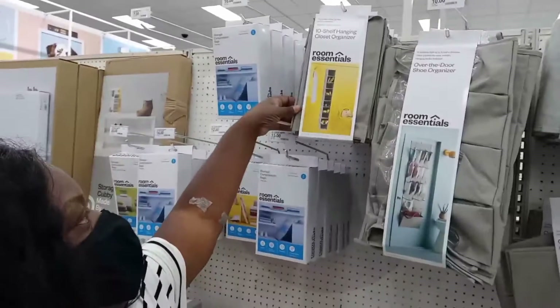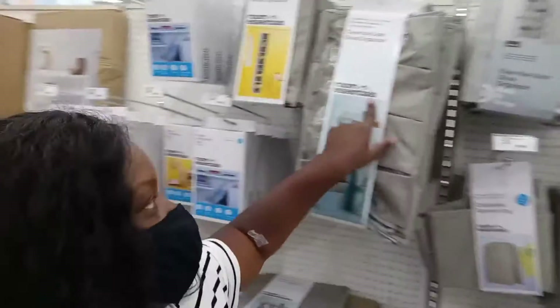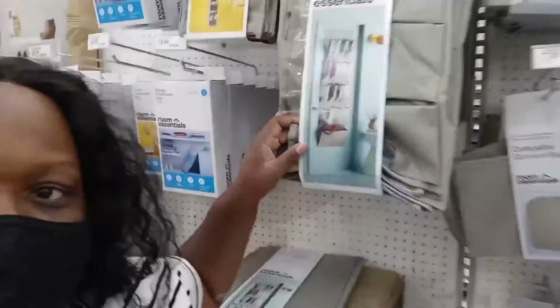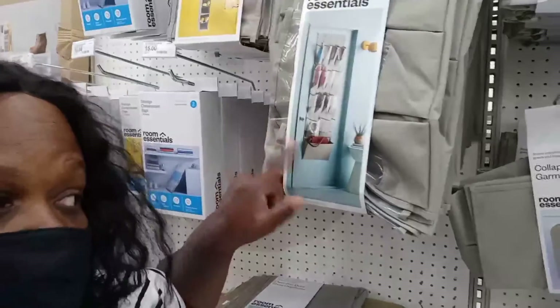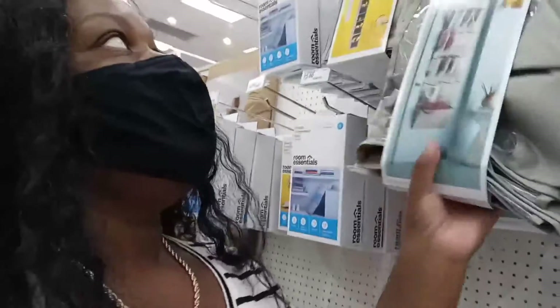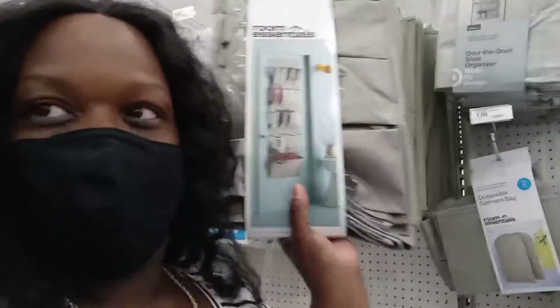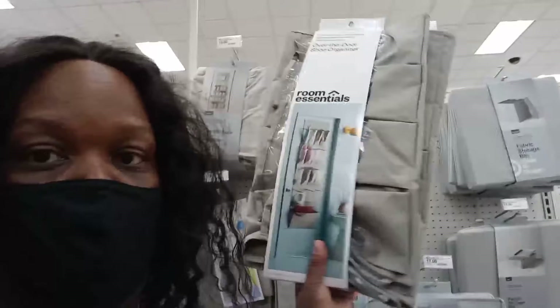They have a single tin shelf hanging organizer for $10 — so one slot per dollar. This other one is also $10 and has 15 pockets; it's a little bit wider and has open space for a handbag, which is a good idea. Then they have this one with 24 pockets for $18. I think I'm going to use it just to store papers, mail, whatever the case may be. I'm going to get two of these.